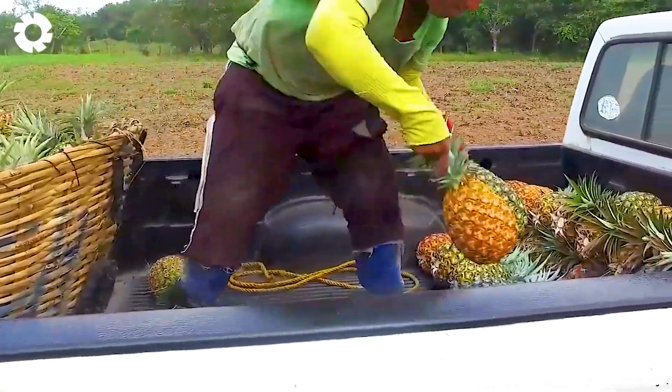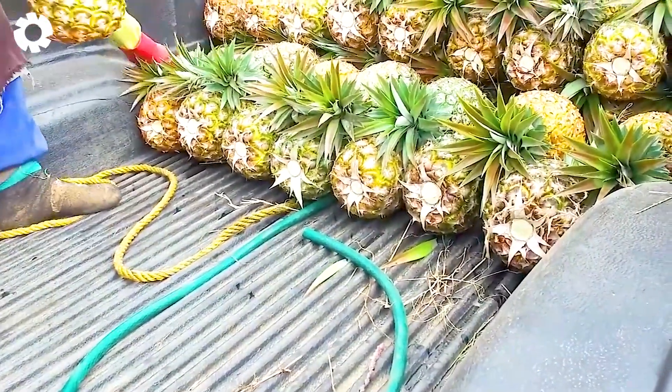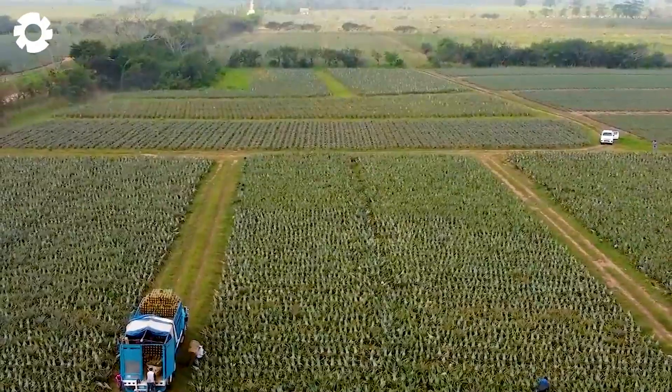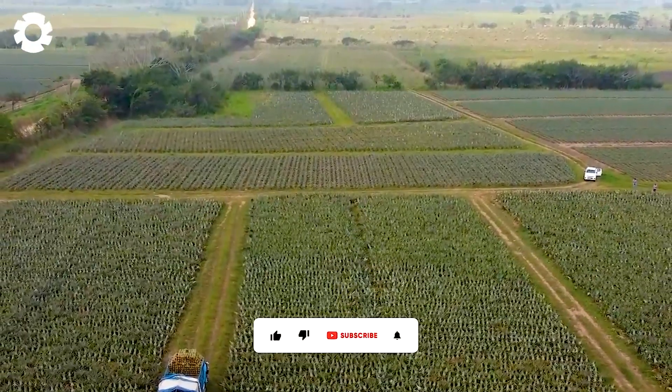Once at the packing area, the tops of the pineapples are cut off, and workers carefully store them to ensure maximum quality, protecting them from spoilage due to weather conditions and placement.